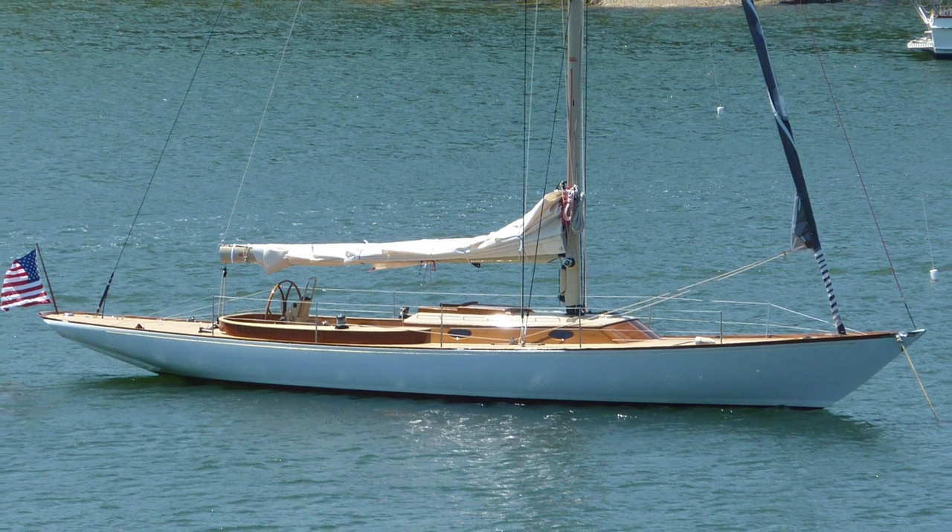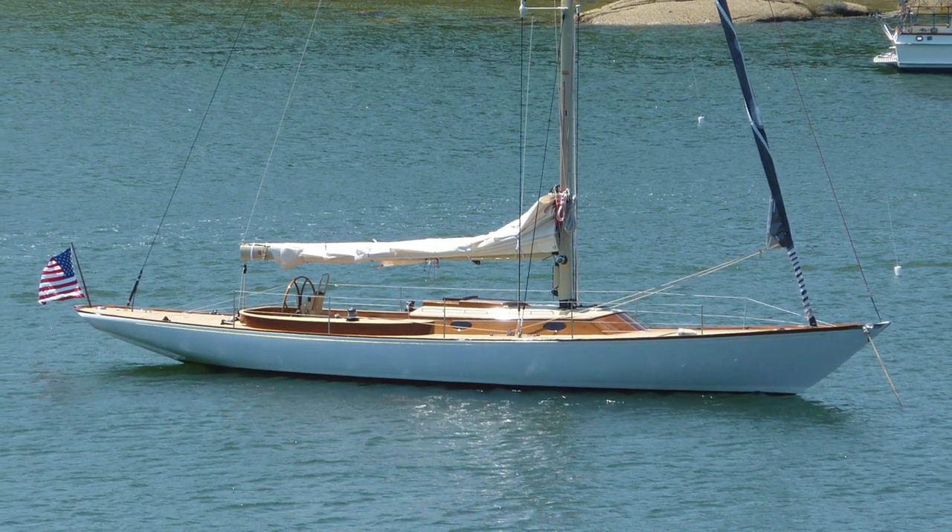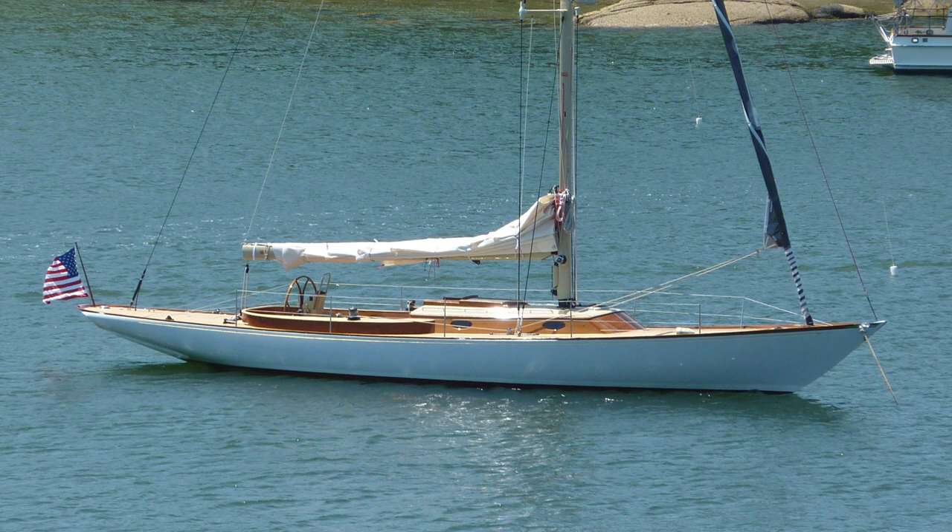This builder offers a selection of small motor cruisers and custom sailboats, and I would love to visit them and have a look around the next time I'm in that part of the world.